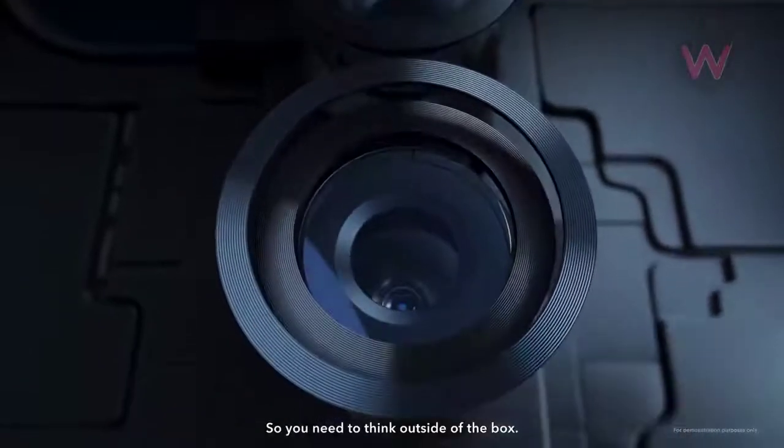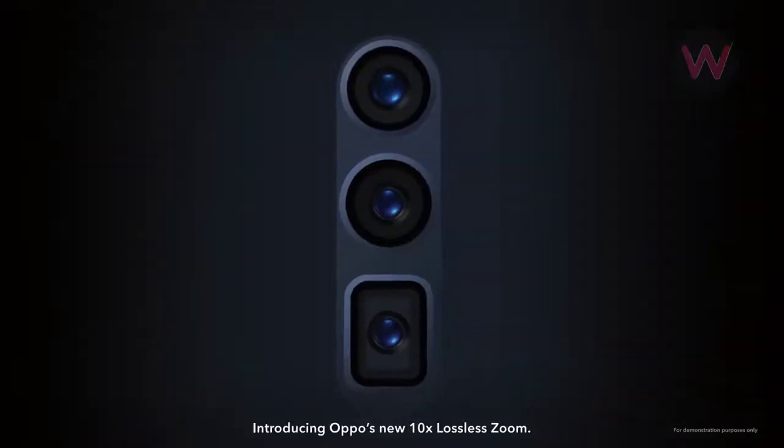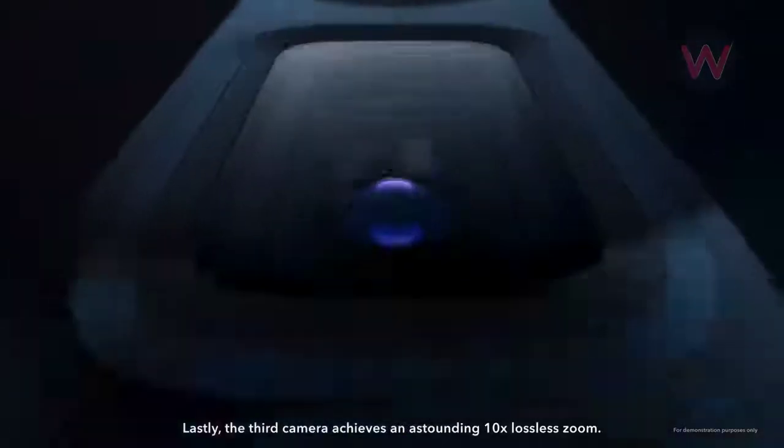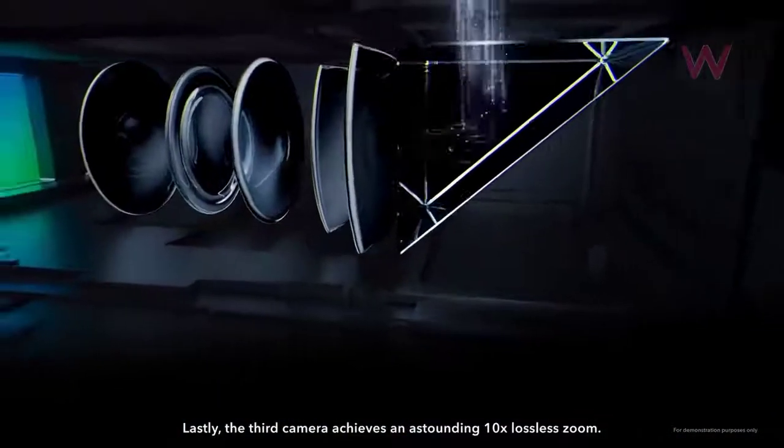Considering the case render, we can expect the same pop-up selfie camera for the Snapdragon 855 Reno phone and the 5G variant as well. These Reno phones are said to be featuring the company's 10x lossless zoom technology, which had been showcased at MWC this year.